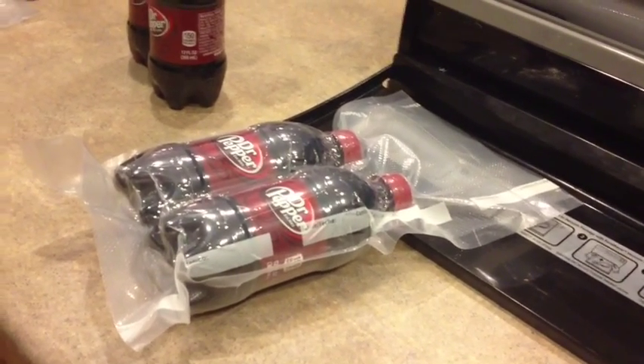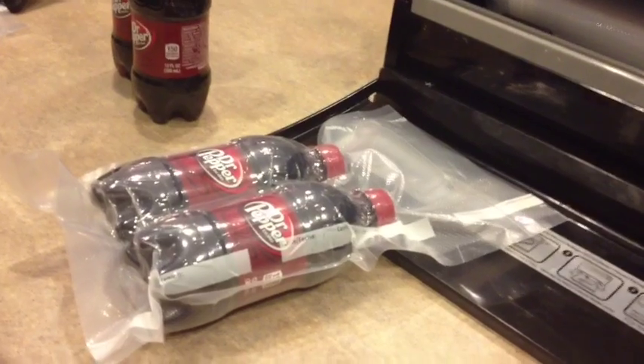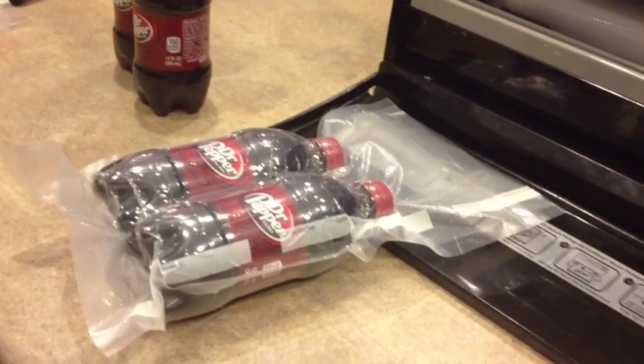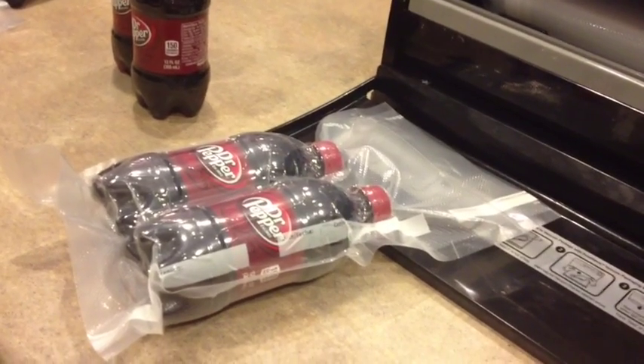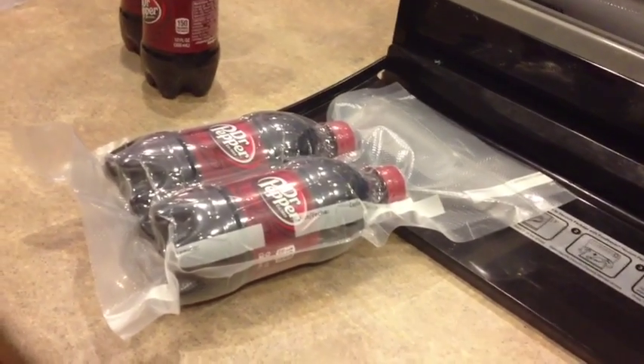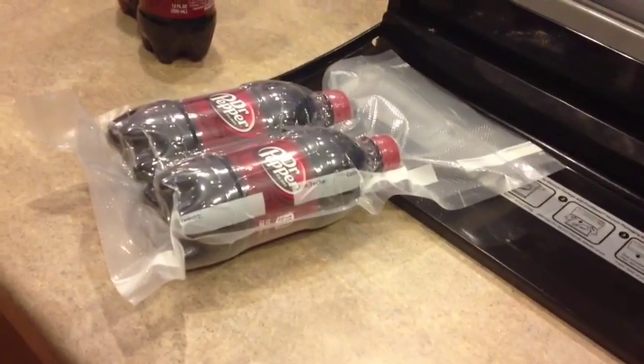We've done this a couple times without any problems. When you get on a cruise ship with these, don't be surprised if they pop your bag open and take a look and leave you a message saying that you had questionable items in your suitcase and your suitcase was searched. But not a big deal, because we still ended up with our soda there. So hope this little tip helps. Thanks.